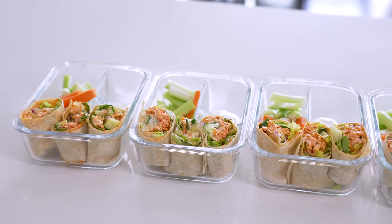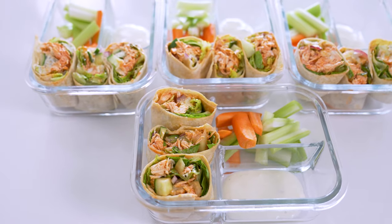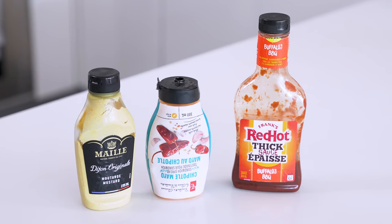I do recommend that you eat these cold. Serve them up with some carrots, celery, and a dip of your choice. If you're worried about the wraps getting soggy, which is sort of inevitable, you can keep all of the ingredients separate and then assemble the day you're going to eat them. Who doesn't love buffalo chicken? Keep in mind you can always make this recipe but toss the chicken in a different sauce like barbecue sauce, honey mustard, or even garlic or chipotle mayo, so you have options to switch it up.